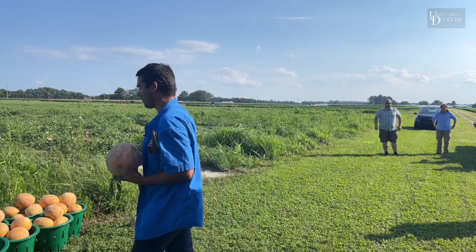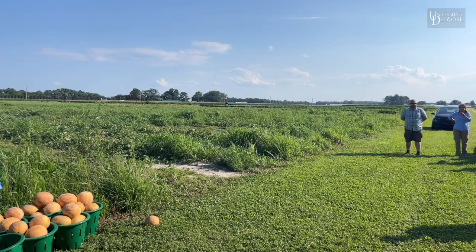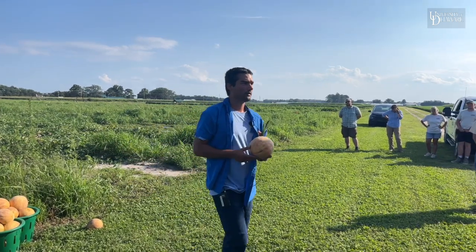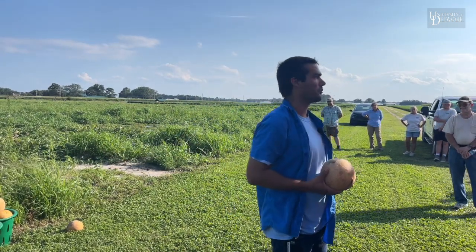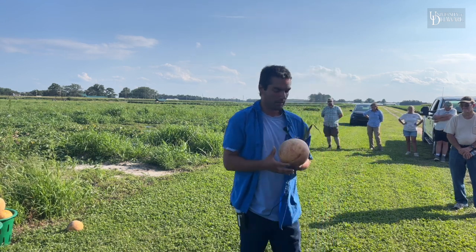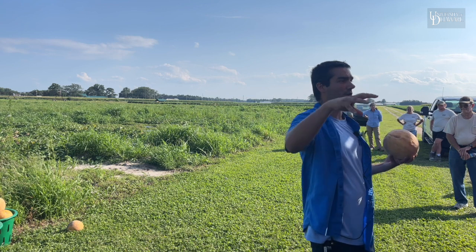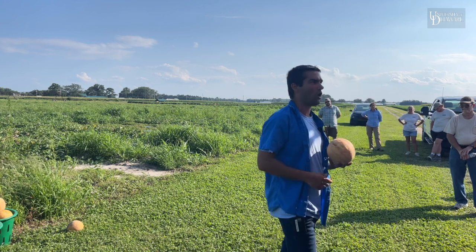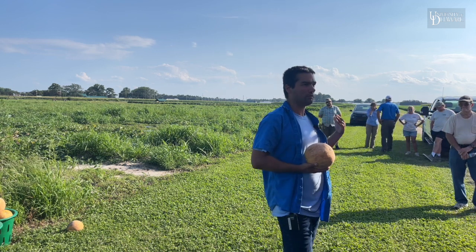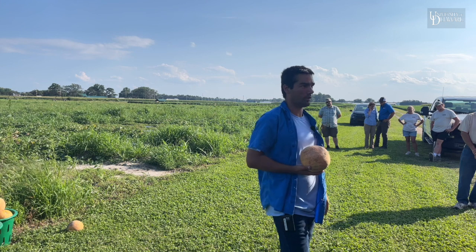The other pest we have trials on station for is diamondback moth. We have not been having the weather for them — they're in our fields but in low numbers; they really like hot dry weather. Diamondback moths can be very resistant to insecticides, but it's very local and regional. New Jersey has a hard time killing them with diamide insecticides like Coragen, but here in Georgetown we can make some really pretty cabbage spraying Coragen. There are other spots in the state where we can't control them with Coragen.